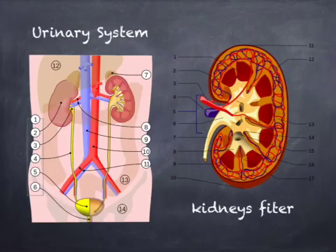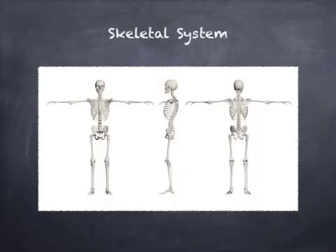The urinary system removes waste from the blood, just like a filter would remove waste from an aquarium. The urinary system also removes excess water and salts, and the kidneys do most of this work. The skeletal system provides shape and support for the body; without it, we would be a shapeless mass of cells. The skeletal system is made of 206 bones, cartilage, and ligaments, and it also produces bone marrow from inside the bone.